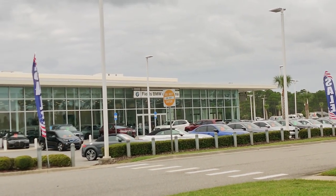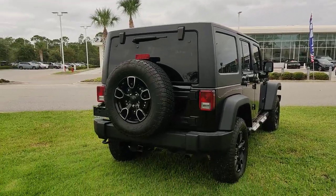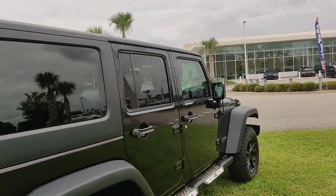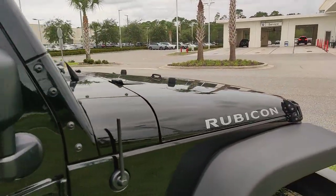Hi guys, William at Fields BMW of Daytona. I wanted to show you guys our small collection of Jeep Wranglers.